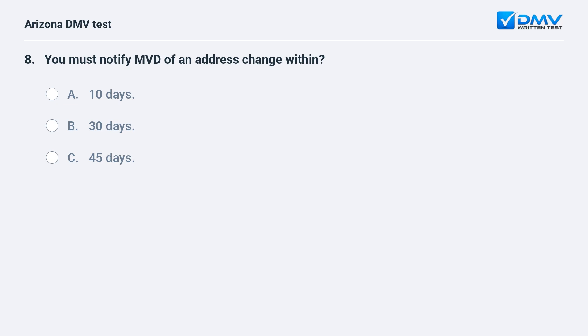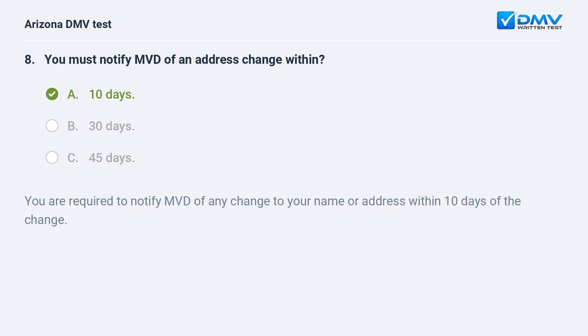You must notify MVD of an address change within: A. 10 days. B. 30 days. C. 45 days. A. 10 days. You are required to notify MVD of any change to your name or address within 10 days of the change.